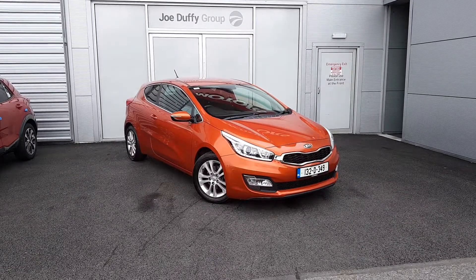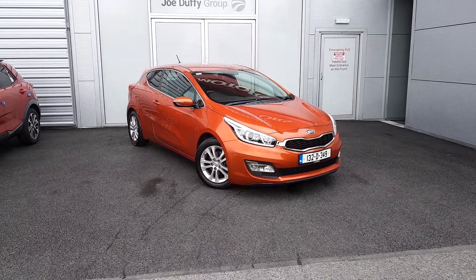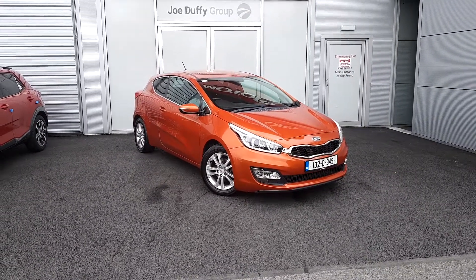It has daytime running LED lights, multi-spoke 16-inch alloy wheels, and it also has color-coded power folding mirrors.